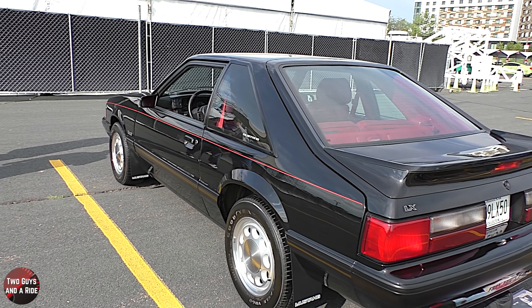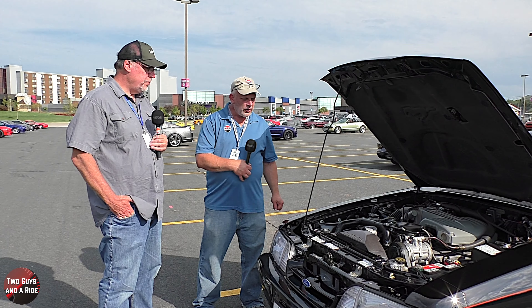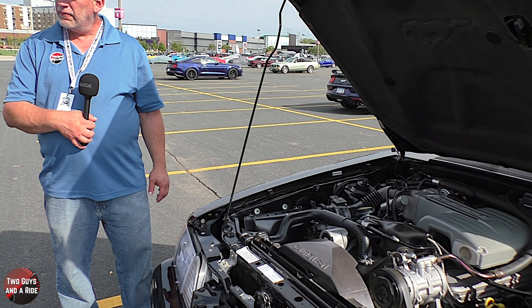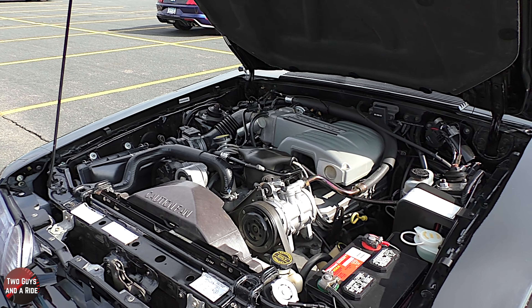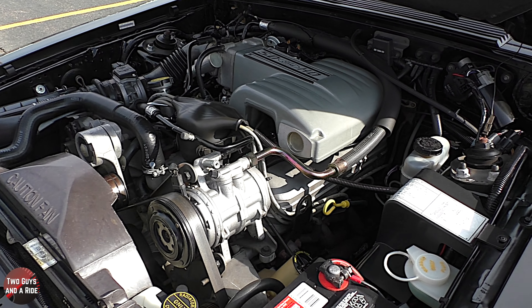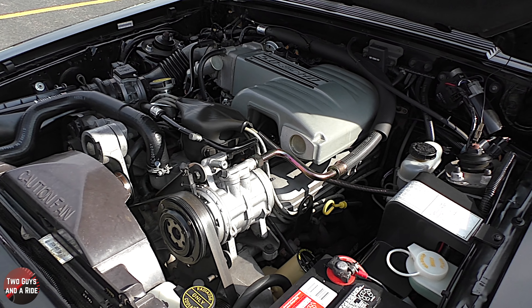Can we pop the hood and take a look at the engine? Absolutely. Brian, on the motor, have you modified anything? We haven't. The engine bay, other than the battery and one small hose and two small hose clamps, the engine bay looks pretty much exactly like the day we got it.